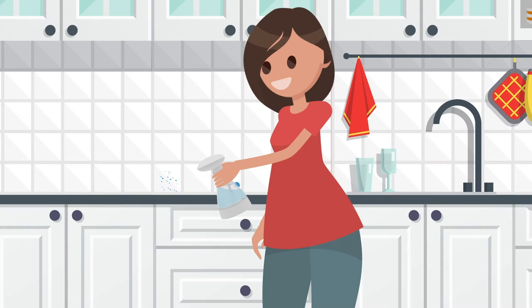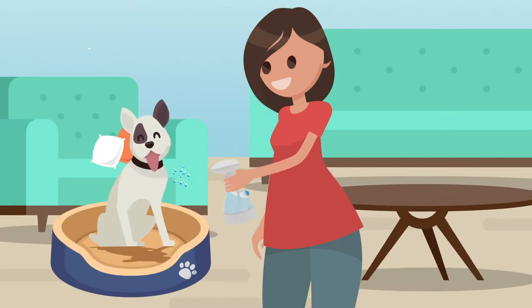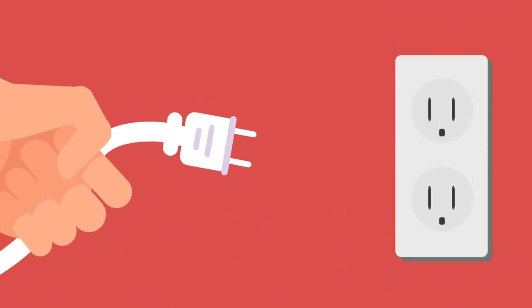Use the sanitizing spray in the kitchen, the bathroom, on your kids' toys, the dog's bed, and even on food. Then plug it in to recharge.